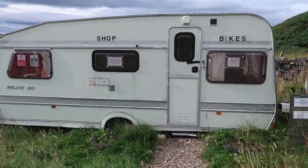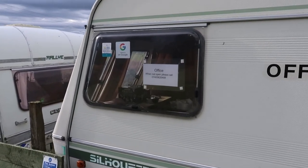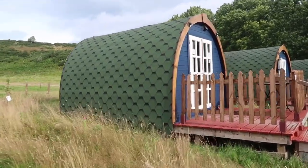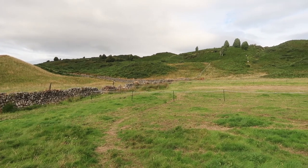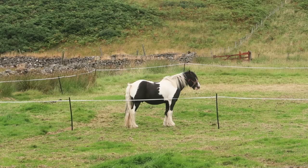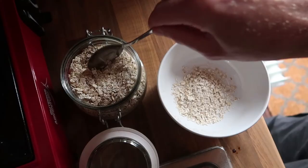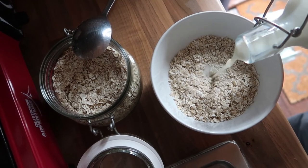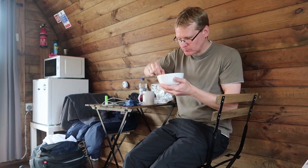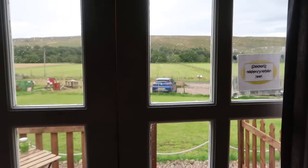There's an honesty shop in there and I think this caravan is the office. That's what I had to do last night when I arrived - I had to call the number there and the owner came around and let me into my pod, which is this one right here. I am inside the glamping pod, looking out towards the car park and some of the nice hills that surround Wee Hoos glamping.